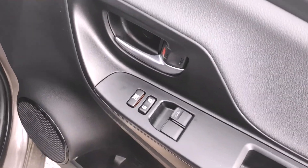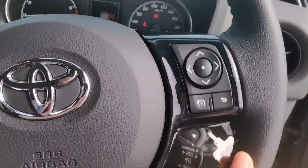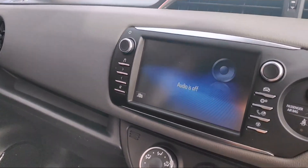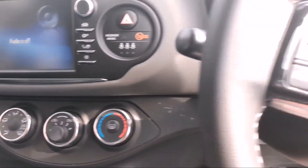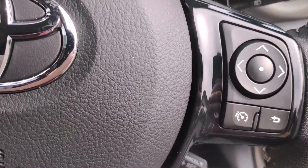You have front electric windows, electric mirrors, and there's a Toyota Touch media center with a colour screen reversing camera. You have air con and a multi-function steering wheel with cruise control.